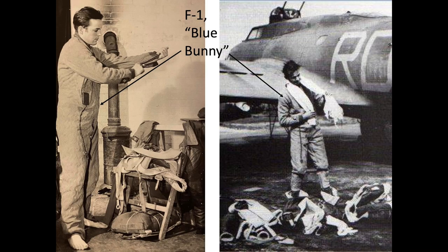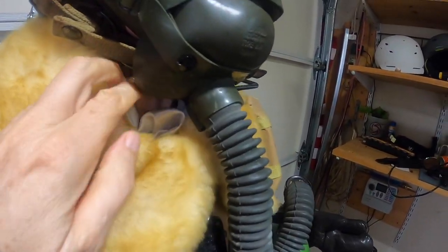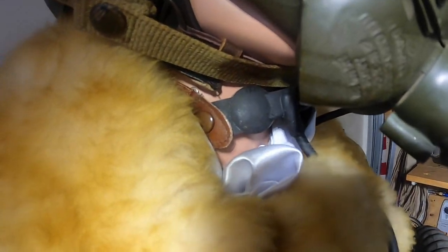The early electrical suits were fabricated with brittle wiring and were notorious for shorting out and burning the crew members. To help combat the cold, some crew members wore silk scarves. Bomber gunners were always scanning the sky looking for interceptors, and silk scarves helped minimize chafing by acting as a barrier between their skin and the jacket's shearling collar.